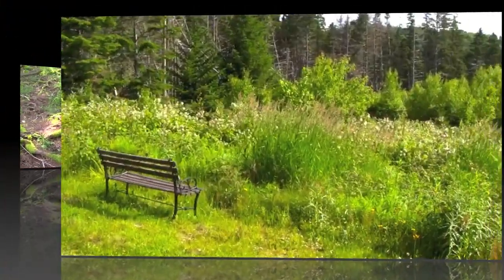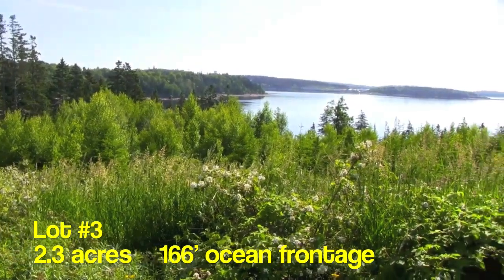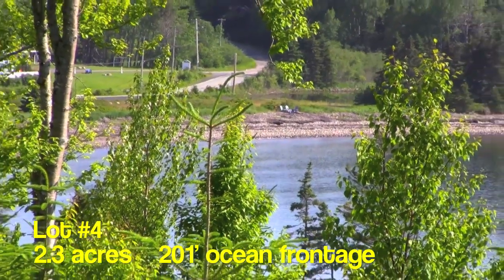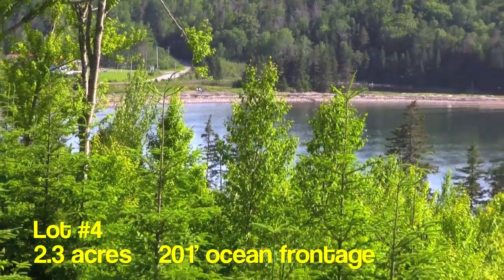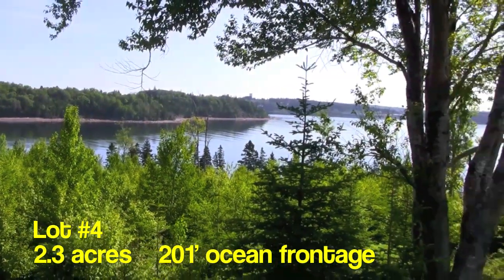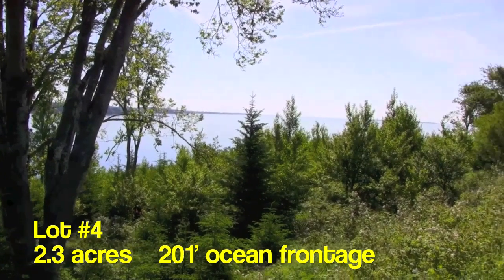Lot three is 2.3 acres with 166 feet of easy access beach frontage. The view speaks for itself. Lot number four is also 2.3 acres and has 201 feet of ocean frontage. At higher elevations, the view here reaches back onto Mason's Beach and spans all the way out to the distant open ocean.